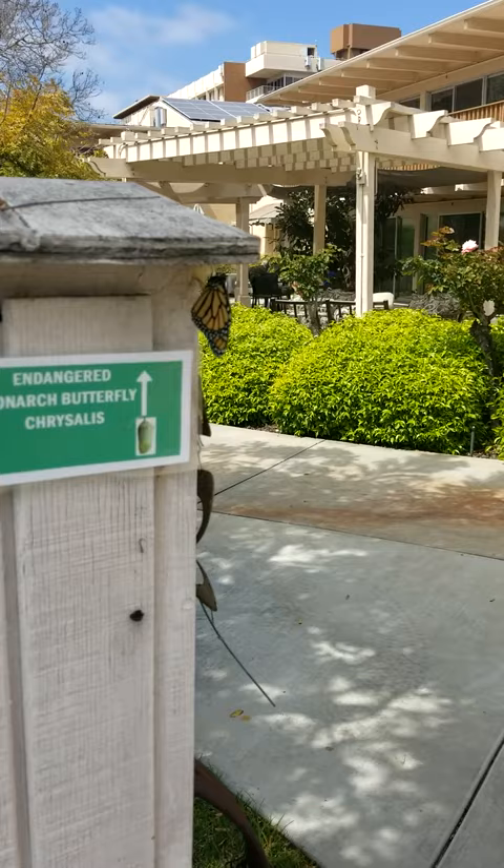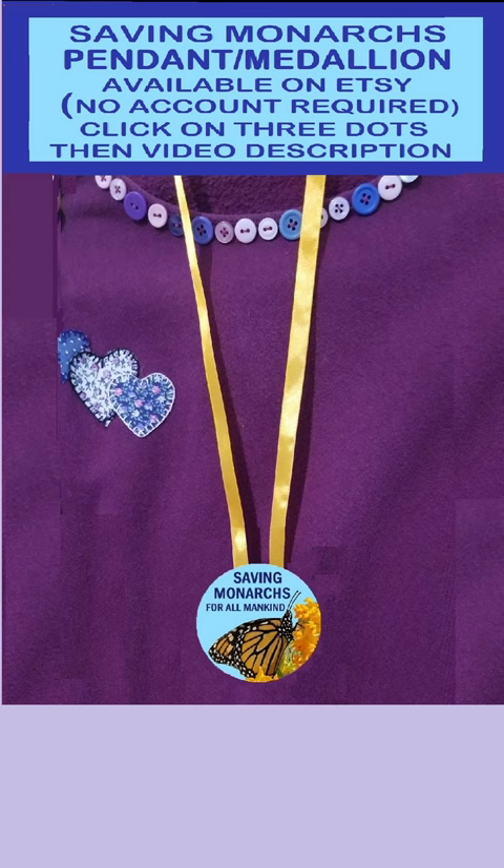Here we go right at the end. Isn't she beautiful? She survived. She's strong. If you love Monarchs as much as we do here at the old folks home, go to Etsy — click on the three dots, there's a link in the description — and buy a pendant. Saving the Monarchs. Thanks for watching.